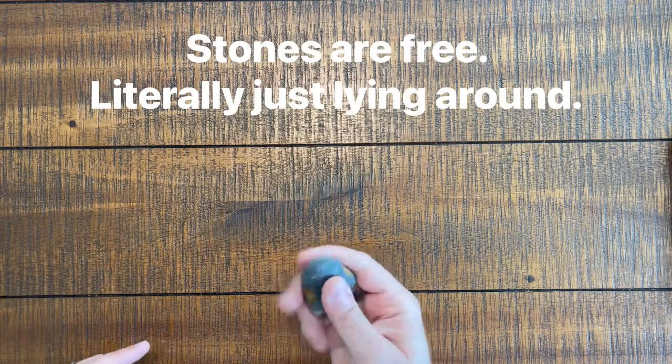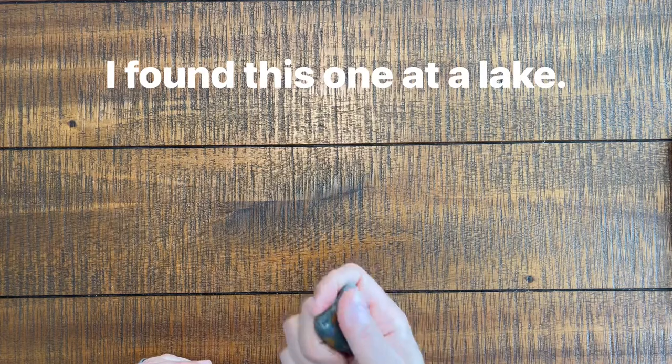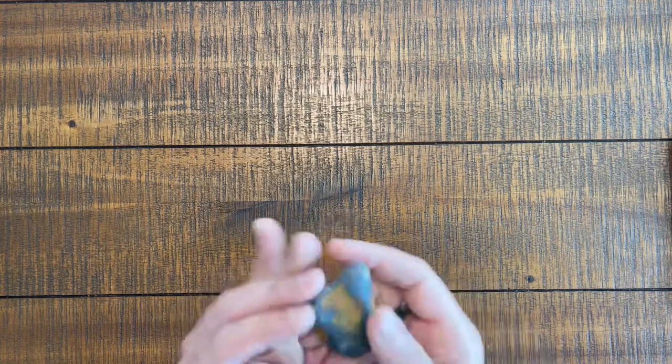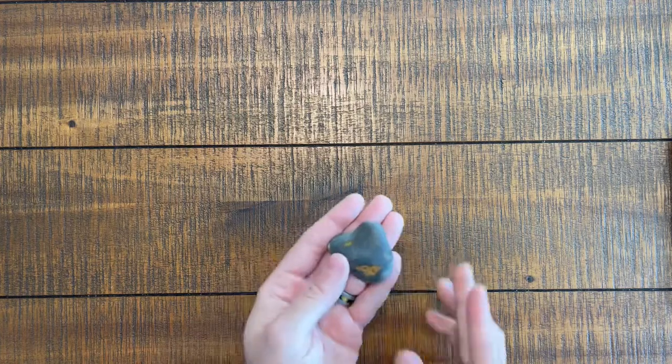Remember when we were talking about Worry Stones? You don't even have to purchase them. You can find Worry Stones just laying around. Look for a smooth stone with a kind of concave groove in it, and that can be your Worry Stone.